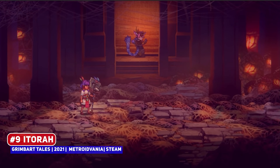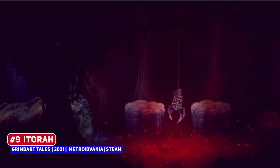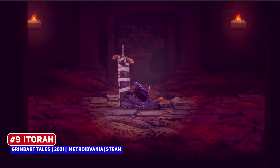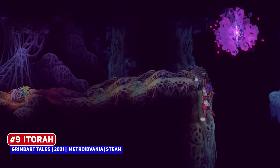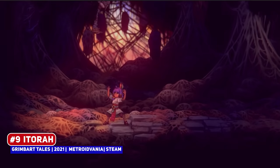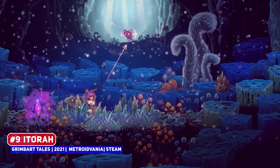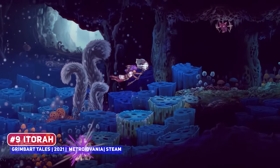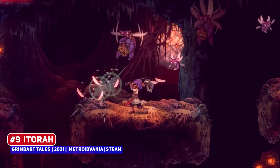Aetora is one of the most gorgeous Metroidvanias in development, where you play as the last human left alive in a world infected with a plague, having to fight your way through and to discover the source of this great evil. It is based on South and Central American landscapes, which looks well done, and while I've mentioned it on the channel before, this got a new demo for the festival, so please check it out.